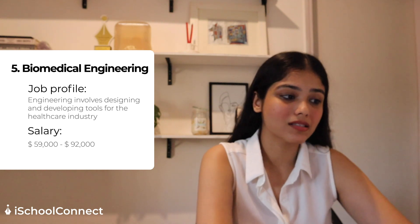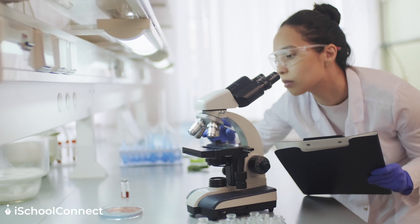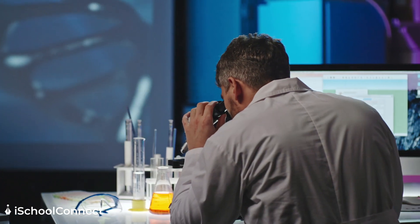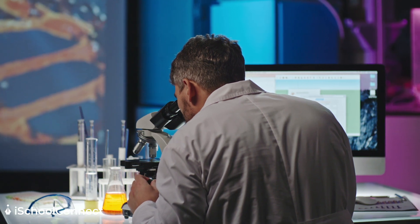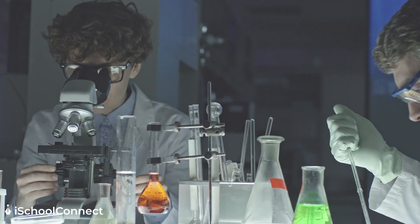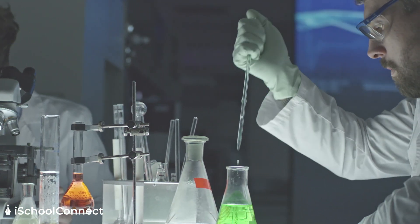At number five we have biomedical engineering — a mix of three subjects: biology, medicine, and technology. In this space you would essentially be working in the healthcare industry, working on things as straightforward as pharmaceutical drugs and prosthetics, or even advanced technologies such as artificial organs or surgical robots.